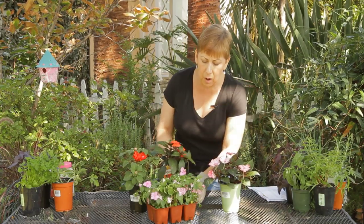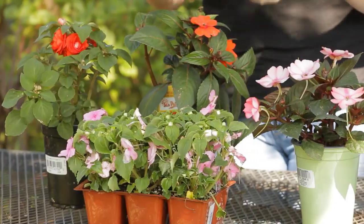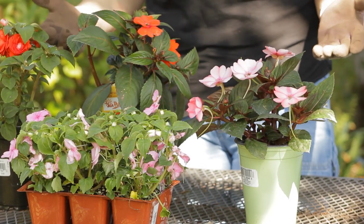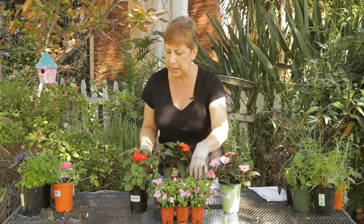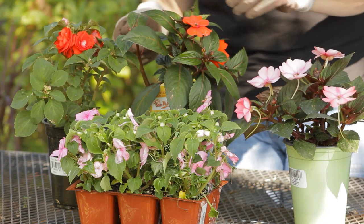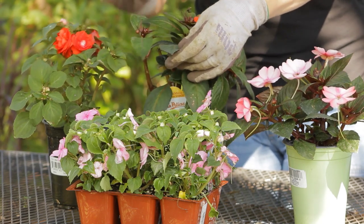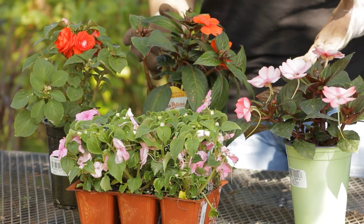They also spread out and mound nicely, so they'll fill quite a bit of space with one or two small plants. There are several different varieties — these are regular bedding impatiens, I have some doubles here where the flowers look like little roses, and then I have these New Guinea impatiens which have a darker leaf with a red vein running through them, so they're a little more dramatic.